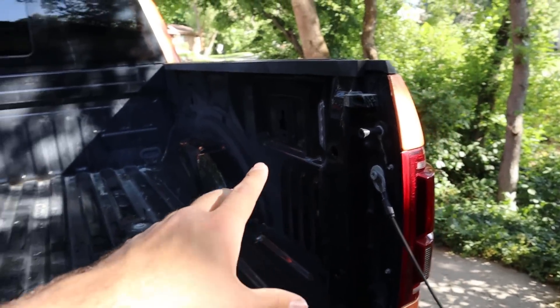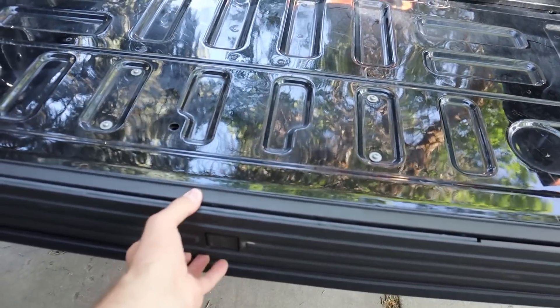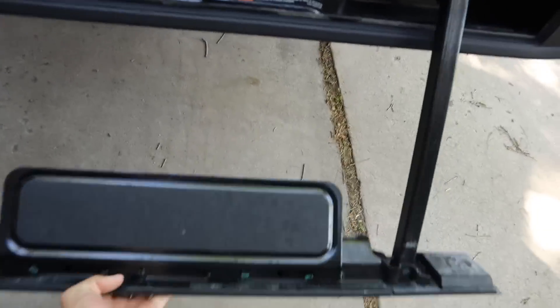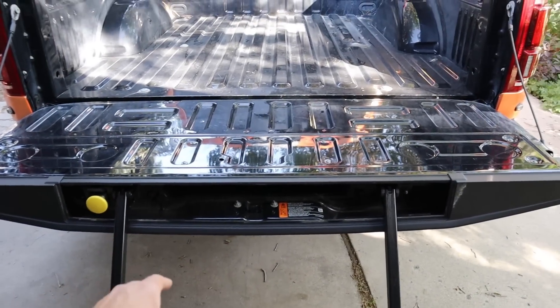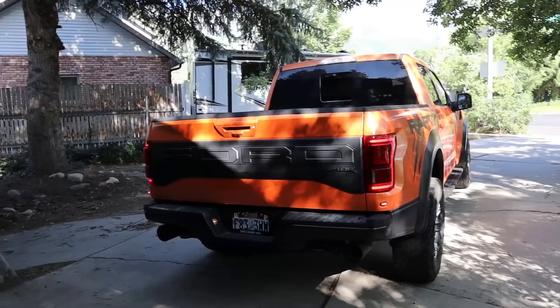The LED bed lights have come in handy at night. The most handy thing in the back though has actually been this little step. I know it's in pretty much all the Fords, but it's super handy — I absolutely love it and I've used it way more often than I thought I would.